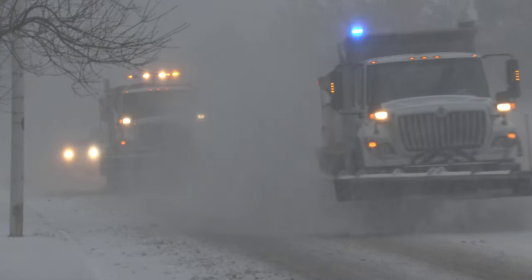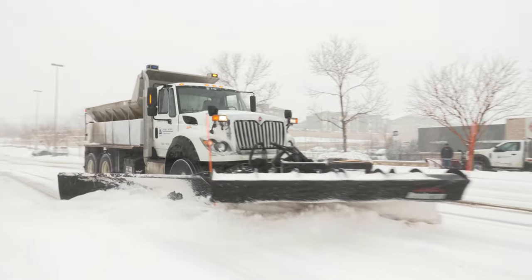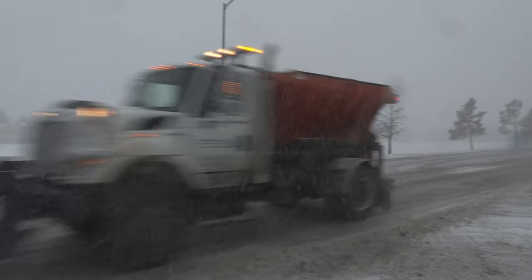For our priority routes, our larger plows — 14 of those with a supervisor plow, for a total of 15 — plow 14 separate areas inside Broomfield, starting with thoroughfares as our first priority.